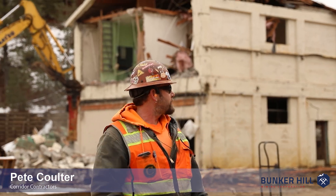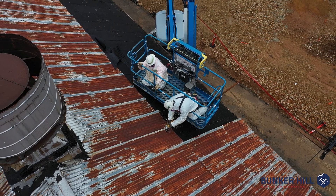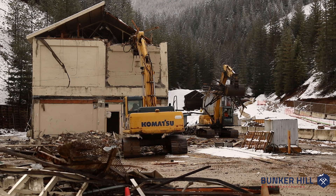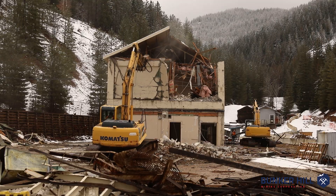Hi, this is Pete Coulter, I work for Corridor Contractors. We're starting the demo on the building here. We finished our abatement and got the water capped off, the sewer capped off, all the utilities — all the power has been inspected and checked and shut down.